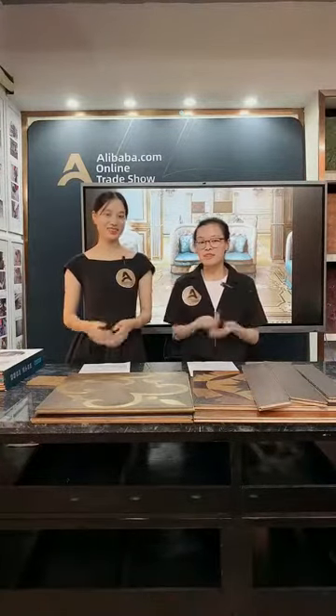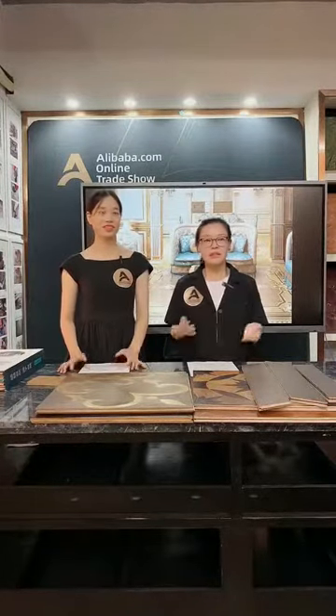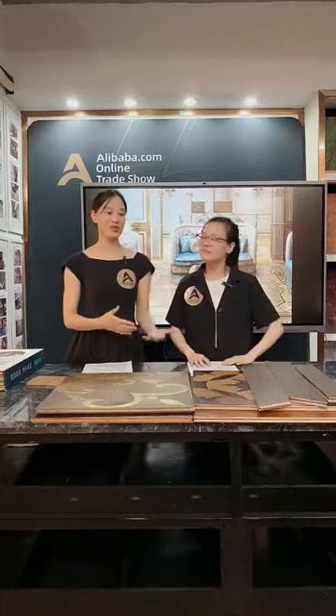PFM was established in 2006, and our products are not only hardwood flooring — we have more than 15 years of experience in the decoration material field. Except for wood flooring, we also have many products like marble, granite, agate, mosaic, stone sculptures, and custom items. But let's come back to our topic.